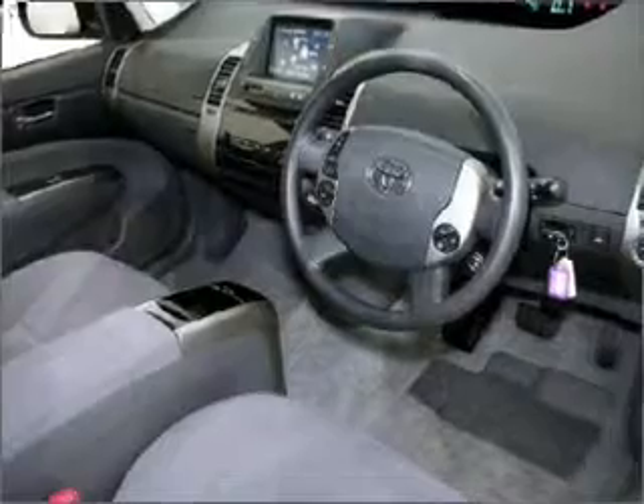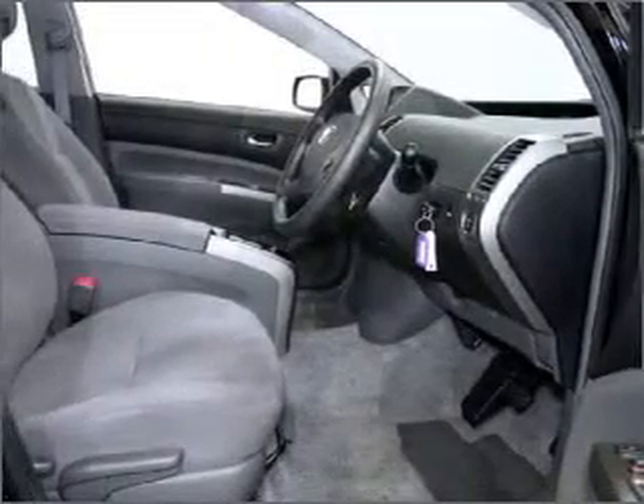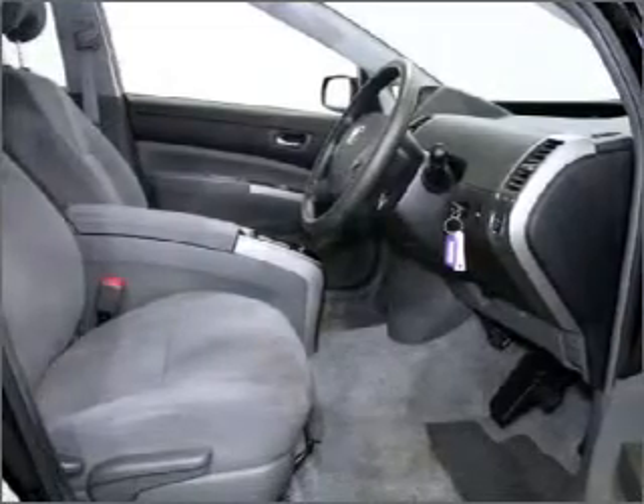Cruise control, climate control, central locking, power windows, a CD player, power mirrors, and premium wheels to give a more luxurious look.